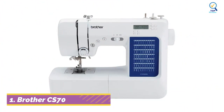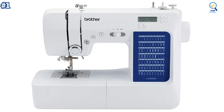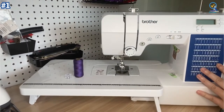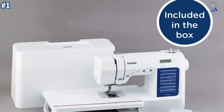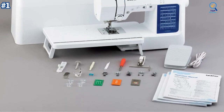Starting at number one, the Brother CS7000X computerized sewing and quilting machine is a great option for beginners and experienced sewers alike. With a plethora of convenient features, the CS7000X includes 70 built-in stitches including utility, decorative, heirloom, and quilting stitch functions, and seven one-step auto-size buttonholes.